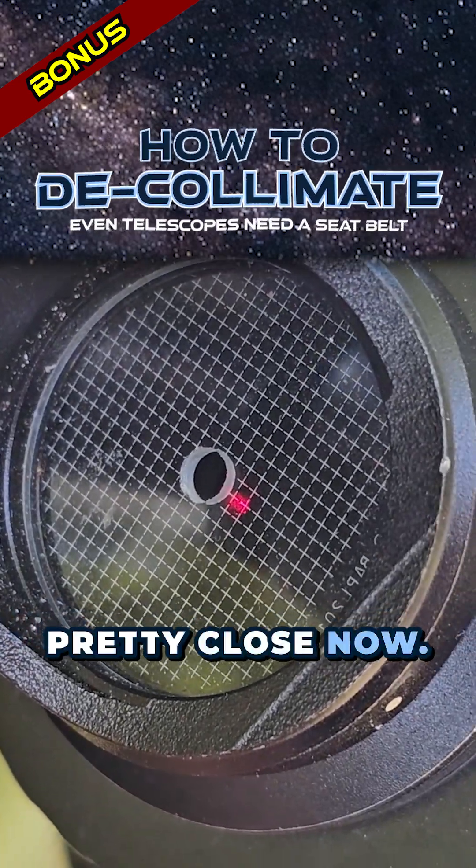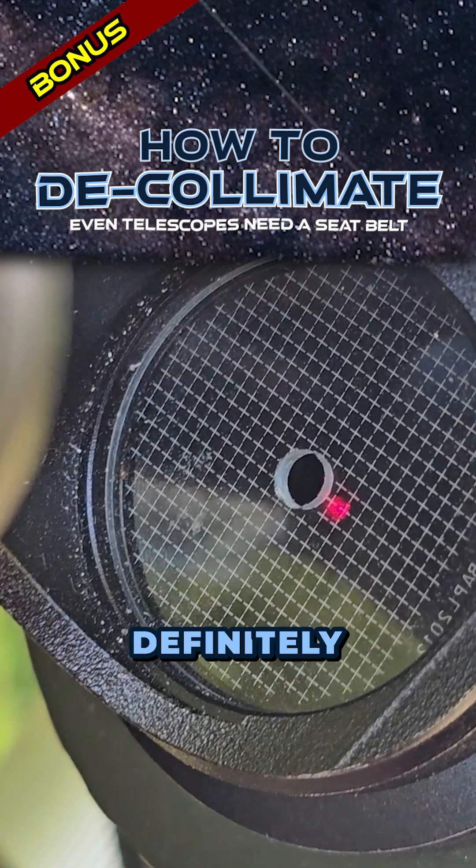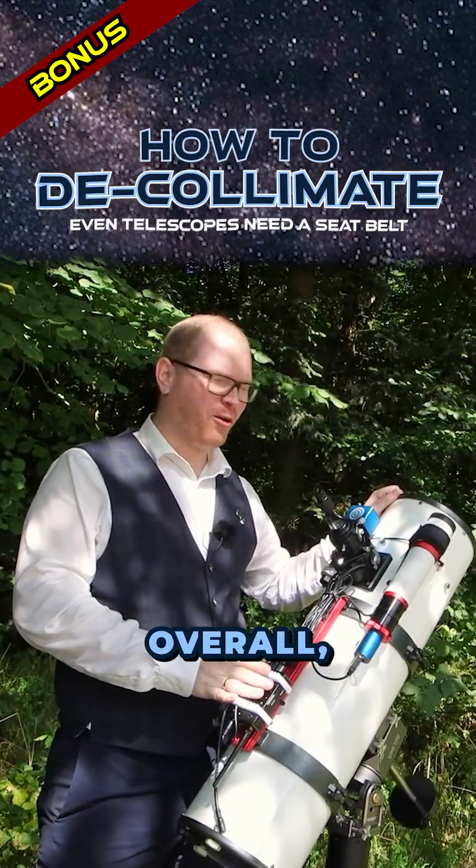Secondary mirror is aligned and we are pretty close now. Just a small adjustment to the primary — so that definitely moved as well.